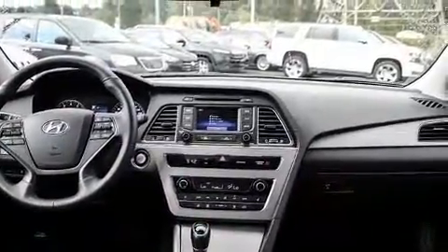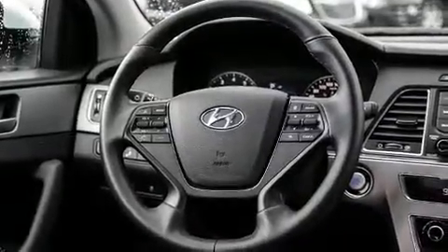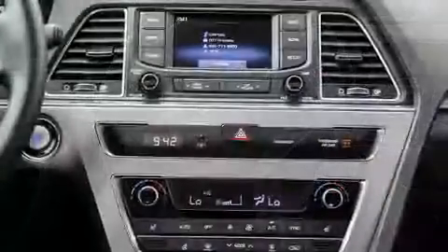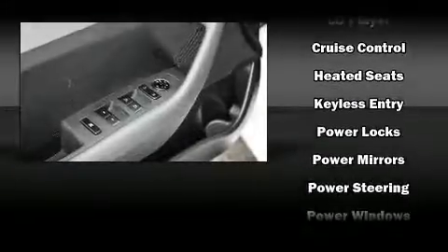Passenger security is always assured thanks to the various safety features such as dual front impact airbags, head curtain airbags, traction control, brake assist, anti-whiplash front head restraints, a security system, and four-wheel disc brakes with ABS. This car was designed with safety in mind, allowing you to drive with even greater assurance.